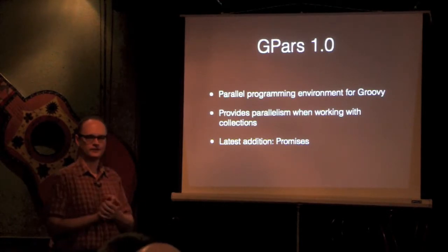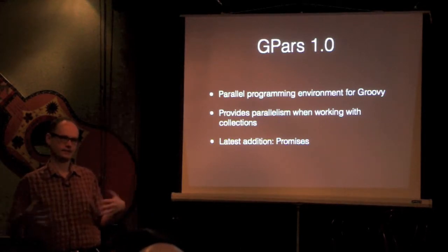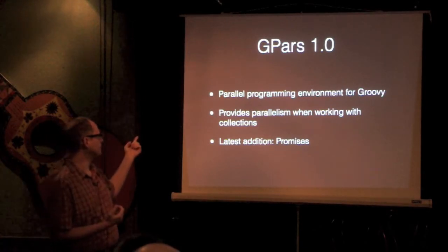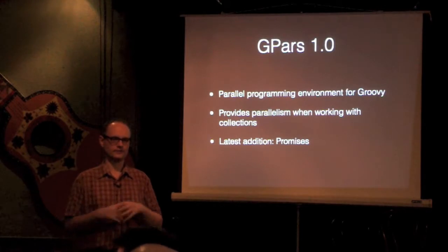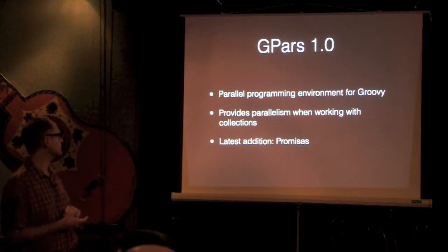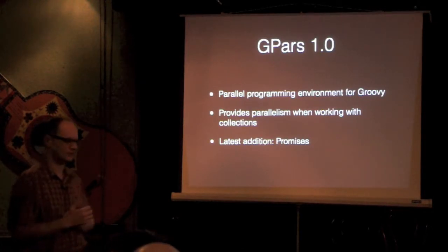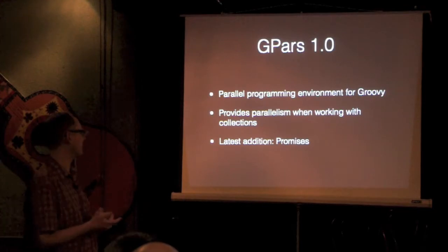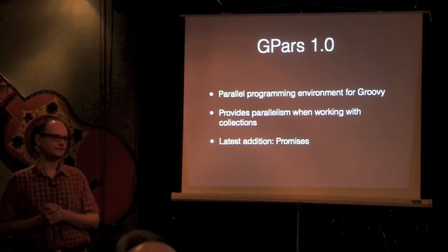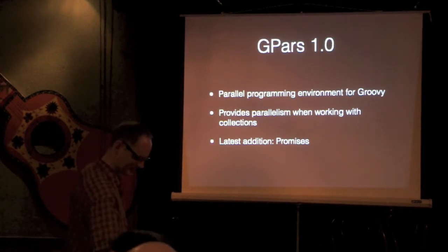GPAR has reached 1.0 after about five years in the making — it's been around for a long time. It has a bunch of parallel programming utilities for Groovy. The headline feature is that you can use an annotation to make all of your collection manipulations go in parallel instead of in series — something we're expecting in Java 8. They've also added promises, which is like the cool new version of futures. Someone explained: they're like futures, but they can be broken.